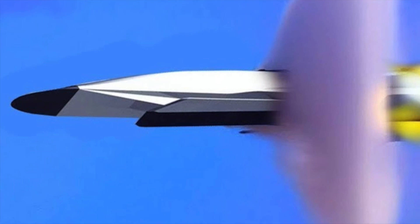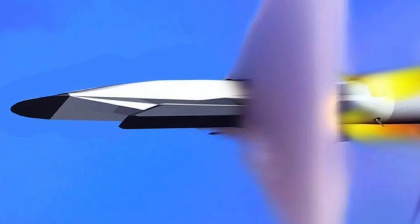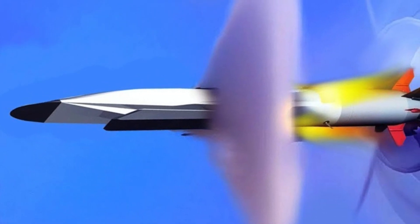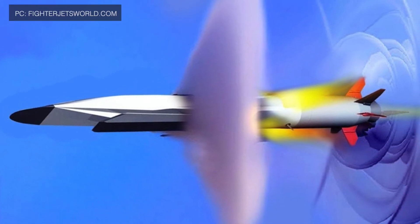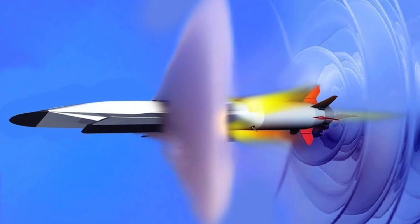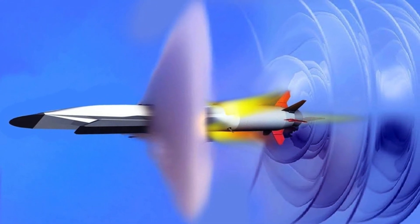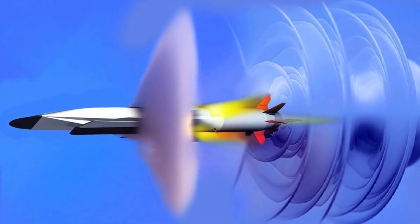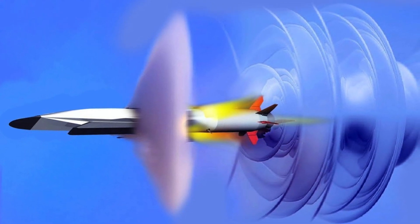An object is said to be hypersonic once it exceeds speeds of Mach 5, that is, five times the speed of sound. This is about 1,715 meters per second, or 3,836 mph, or 6,174 km per hour. There are currently three methods being applied to make hypersonic weapons. The first is using a scramjet engine. The scramjet is an innovation on the ramjet — ramjet engines can power flight to supersonic speeds, but scramjets can enable missiles to reach hypersonic speeds and power a hypersonic cruise missile.